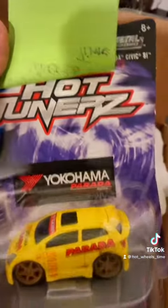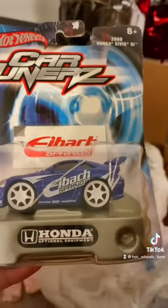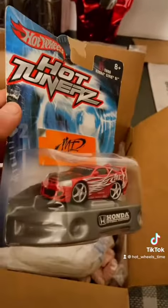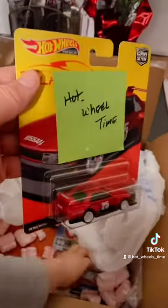We have these Hot Tuners, Yokohama. Looks like a tuned Honda Civic SI. We have this A-back Honda as well. Honda Civic SI. Nice one. And we have another Honda Civic SI Hot Tuners. Looking nice. And we have the Nissan Skyline Silhouette. Premium.